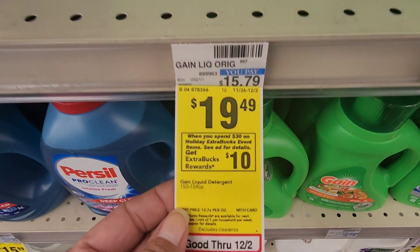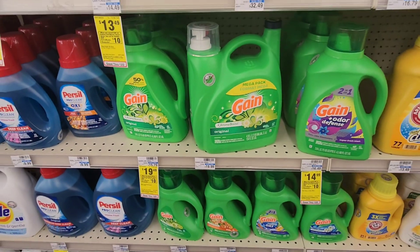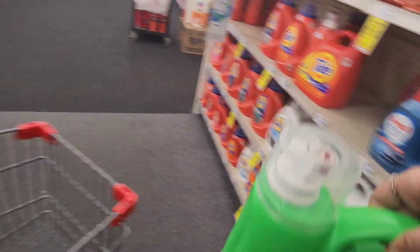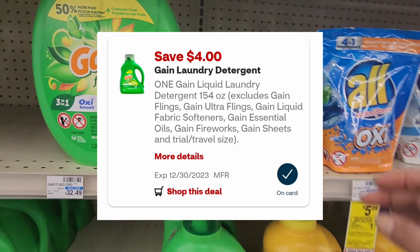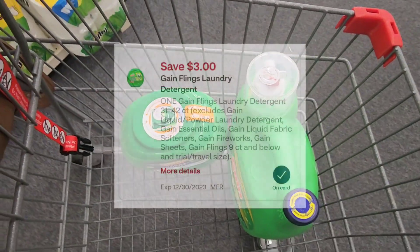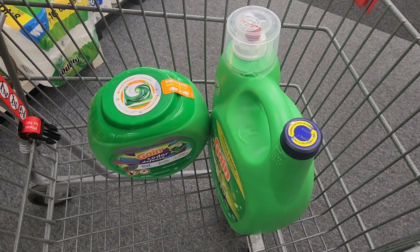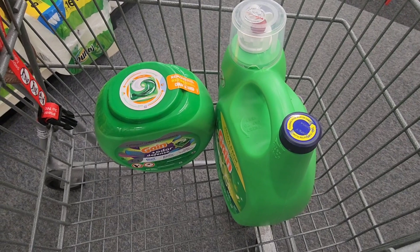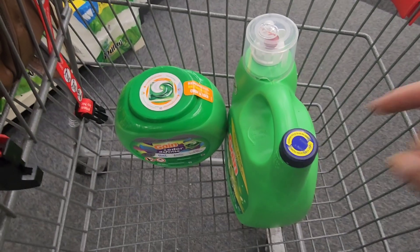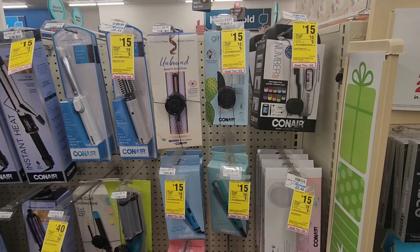Let's jump right in. The first deal I'm working on is the Spend $30, Get a $10 ExtraCare book back when you buy select laundry or household items. I'm picking up a Gain for $19.49, which has a $4 digital coupon, and a Gain Flings for $13.49, which has a $3 digital coupon. The total is $32.78, and after the digital coupons you'll pay $25.78. After getting back the $10 ExtraCare book back, your final cost is just $15.78 for both — and that's an incredible deal since one of them is almost $20 by itself.